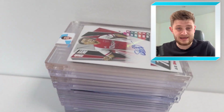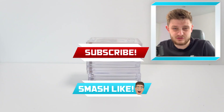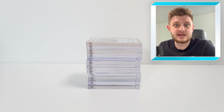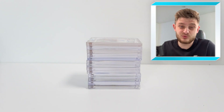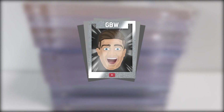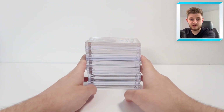If you're excited to see what autograph cards I've got in my collection, make sure to smash the like button and hit the subscribe button if you are new around here, because we are going for 100,000 subscribers before the World Cup begins this winter. So yes, let's show off my autograph collection.